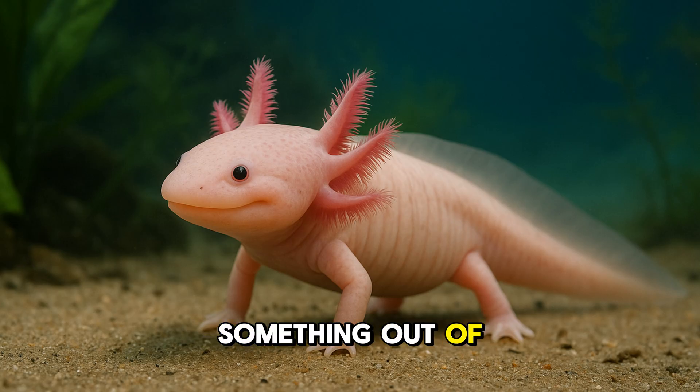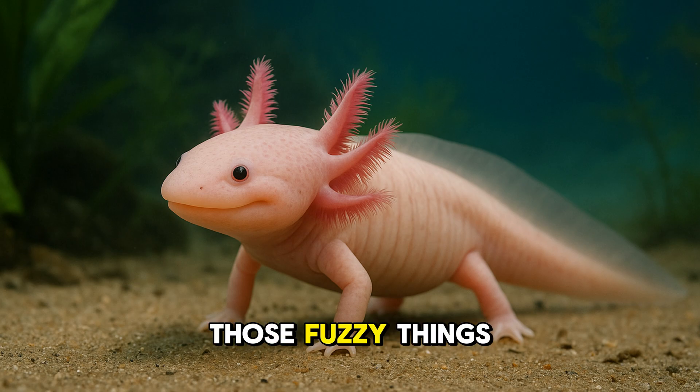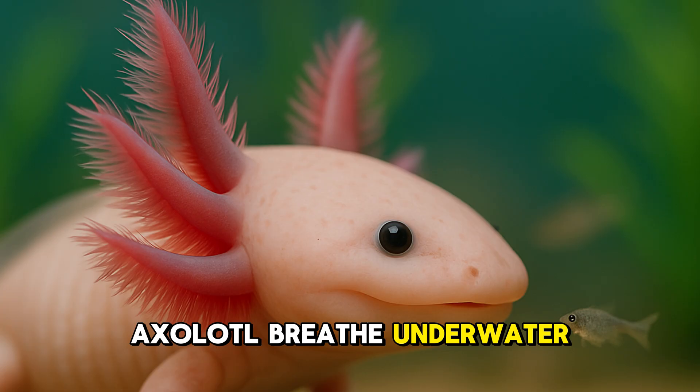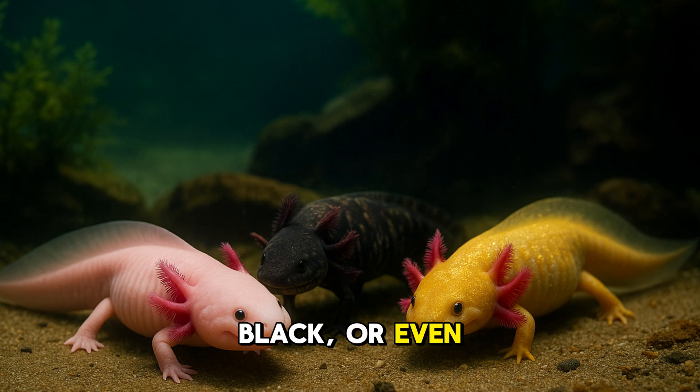Axolotls look like something out of a fairy tale. They have long, wiggly bodies, tiny legs, and a big happy smile on their face. But their coolest feature? Those fuzzy things sticking out of their heads. Those are gills. They look like little pink feathers and help the axolotl breathe underwater. Most axolotls are pale pink, but they can also be dark brown, black, or even golden. Some even sparkle a little in the light like underwater magic.